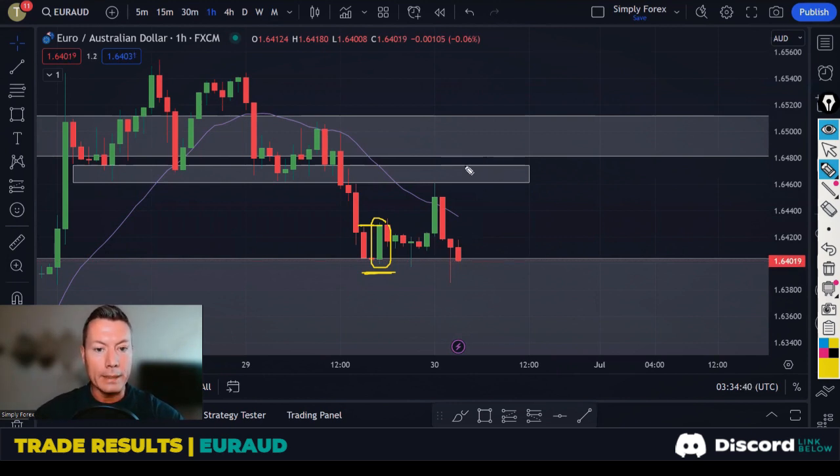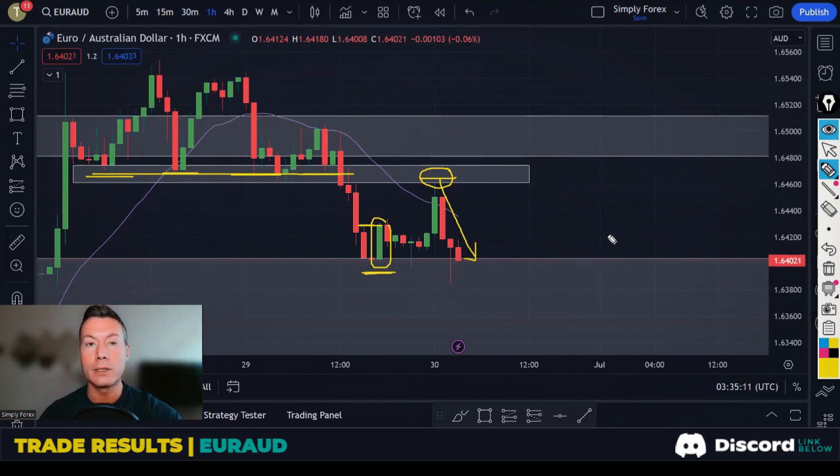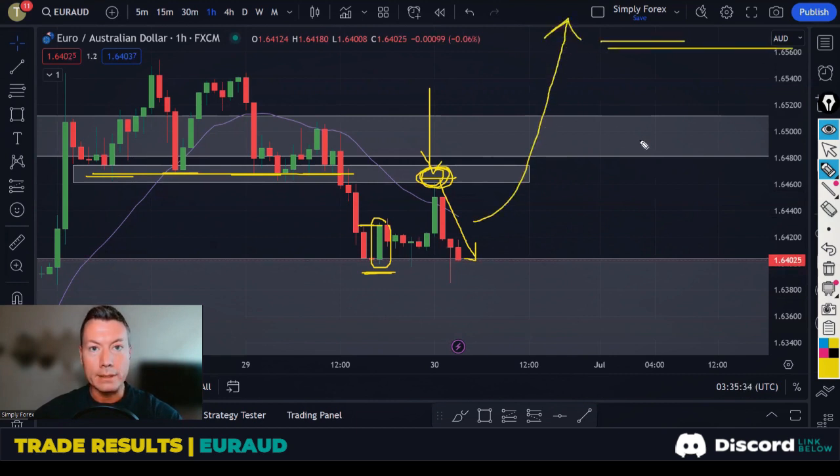With regards to a target, my next target will generally be the next area of support or resistance. Because I'm buying this pair, my next target would be the next area of resistance. On the H1, this level was once good support — when it breaks, it becomes excellent resistance. That's why it is a target: if I'm buying, I need to think about where sellers could come in and push price lower.